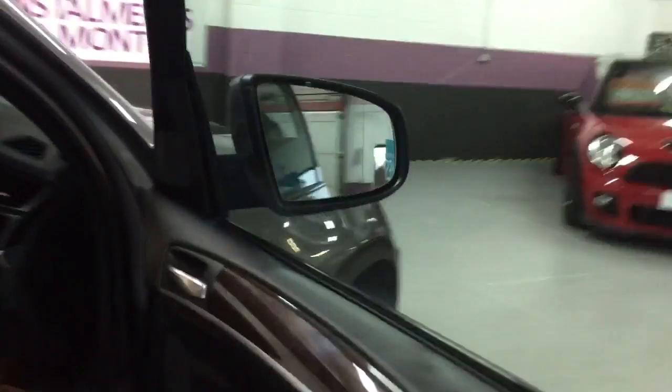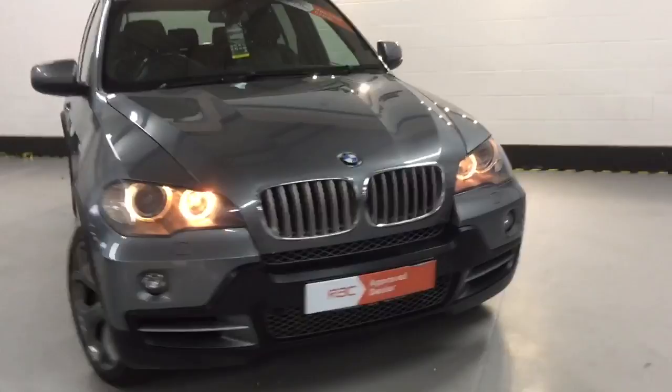The automatic lights usually come on with the key, so just flip them to automatic. If I lock and unlock it — there you go. You can see them glaring up on the front, they look really sexy. Really nice truck this is, looks absolutely stunning.